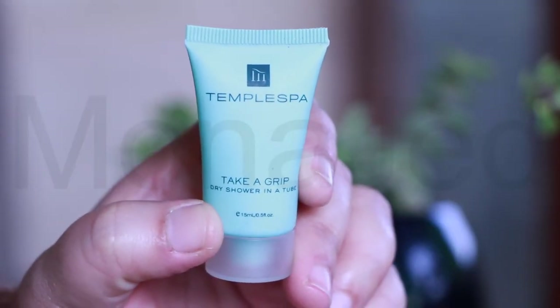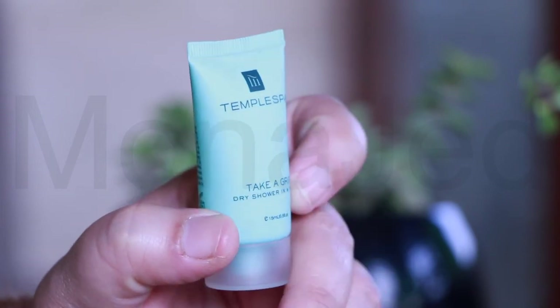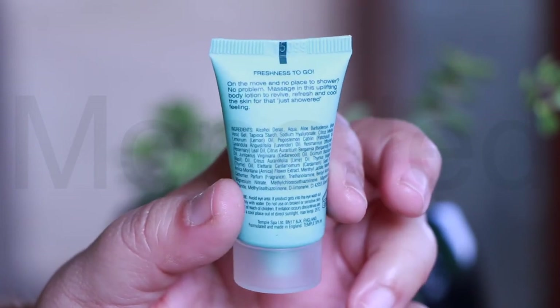Up next, we have from Temple Spa again — Take a Grip, dry shower in a tube. This has a great memorable, uplifting fragrance. Freshness to go: on the move and no place to shower? No problem. Massage in this uplifting body lotion to revive, refresh and cool the skin for that just-showered feeling.